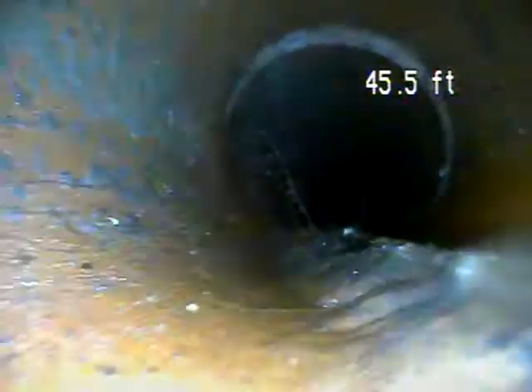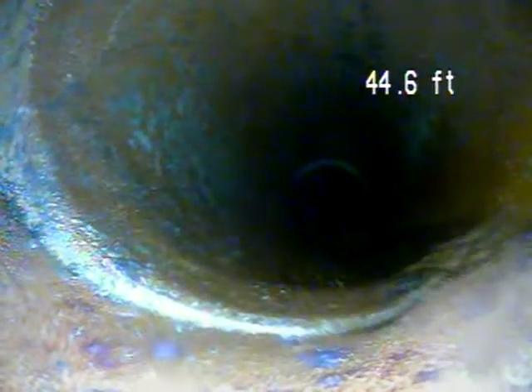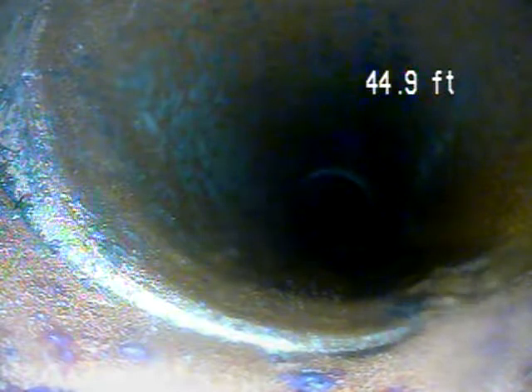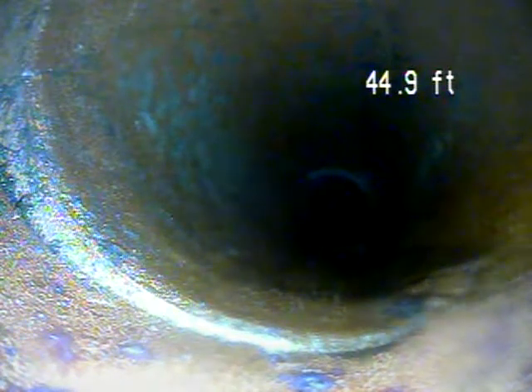And here's another root intrusion here. We can see there's a crack in the piping right in this area — top left corner of the screen right now.